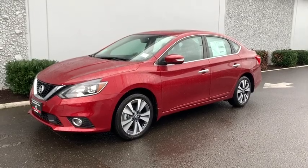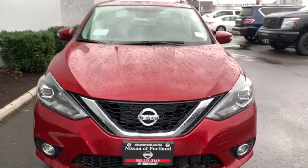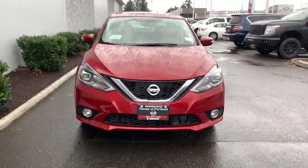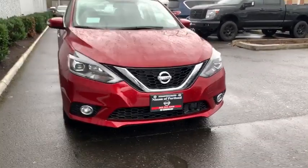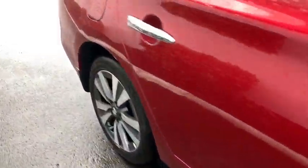Looking for the right vehicle? Check out the 2019 Nissan Sentra. With its spacious and versatile interior and stellar fuel efficiency, the Nissan Sentra is the obvious choice for anyone who wants to enjoy a stylish and comfortable ride.